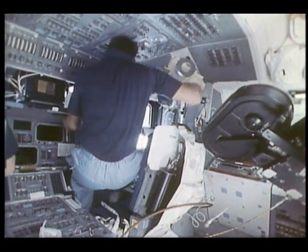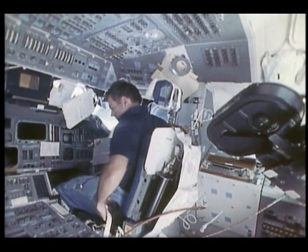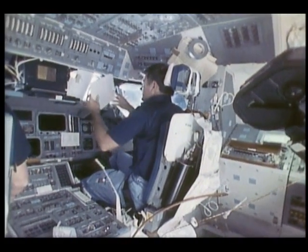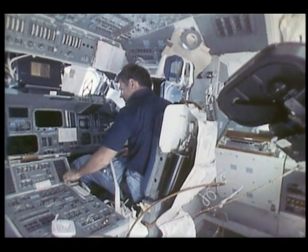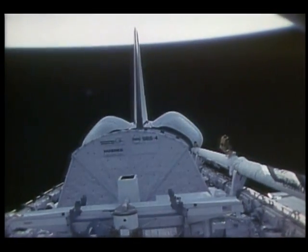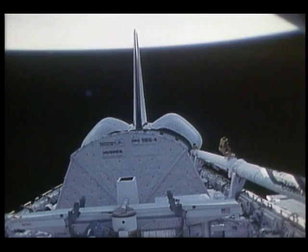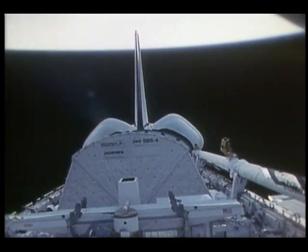About 15 minutes after each satellite was deployed we got ready to do a burn on orbit using the maneuvering engines — 8,000-pound engines in the back of the orbiter — to give us a little more separation before the perigee kick motor on each satellite fired. About 45 minutes after deploy you'll see the engines ignite. After the ignition you won't see much while they're firing in the vacuum, but you'll see the tail-off and then one of our primary thrusters fire just to the right.